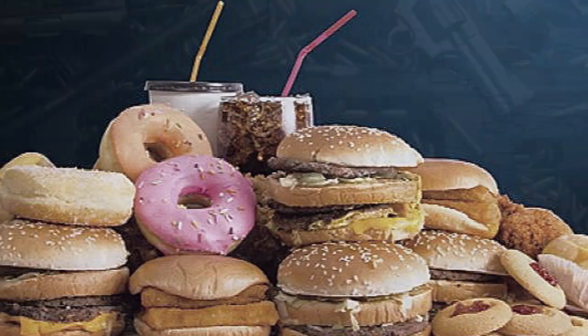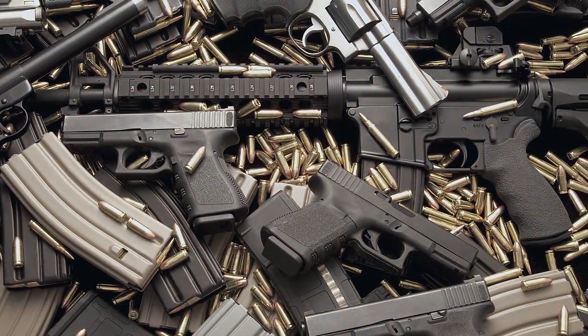Hey everybody, this is Praxis. Now we all know the true definition of being a prepper is someone who stores a lot of food and bullets in their basement. Some people talk about there being skills associated with all this, but we're not going to talk about the bullets. What we're going to talk about in this video is food.